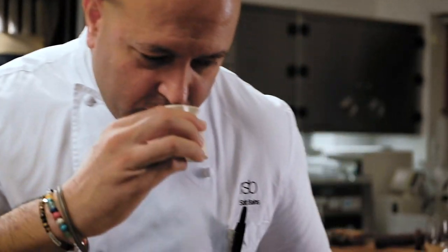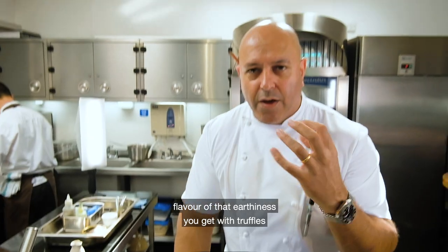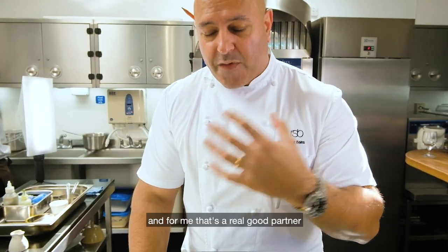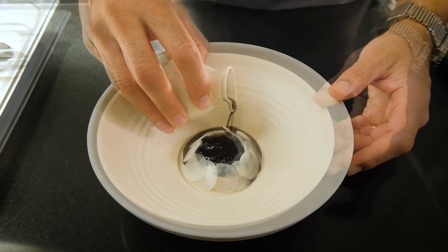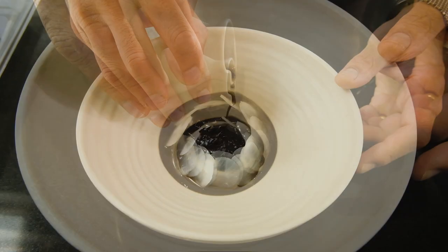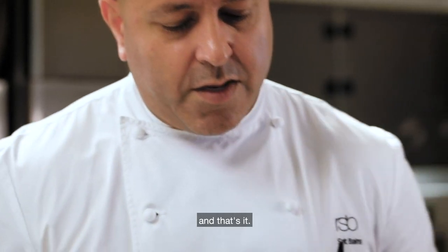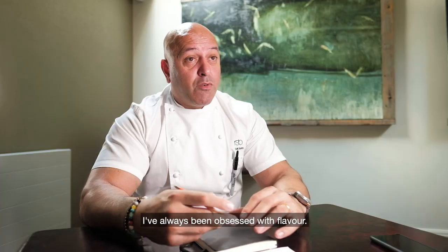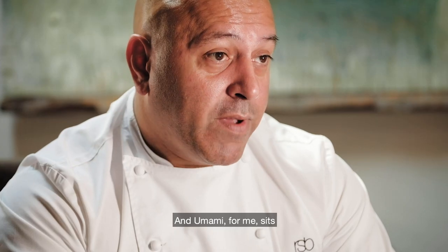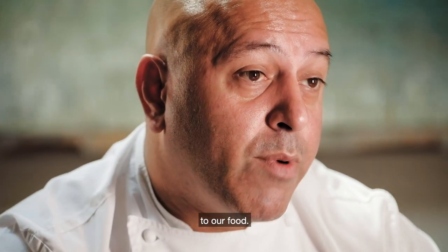The truffle has this incredible deep flavour — that earthiness you get with truffles — and for me that's a real good partner to go with the eel. So then at the table, and that's it. I've never been obsessed with looks; I've always been obsessed with flavour, and umami for me sits as a very important ingredient in our food.